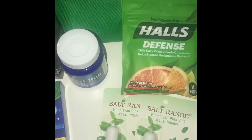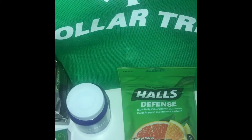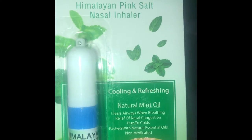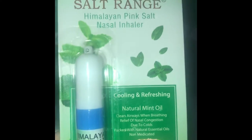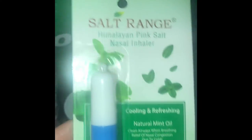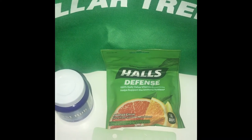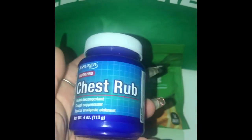I swear by these. You know how the Vicks brand has a nasal inhaler? I don't like those — but this I love. It's made with natural mint oil, clears airways when breathing, relief of nasal congestion due to cold, packed with natural essential oils, and non-medicated. It is very strong but it works. I don't have to shove anything up my nose to get the relief I need. I actually purchased four — one I gave to my boyfriend, and then I have two as backup. If you see these I would definitely get them.